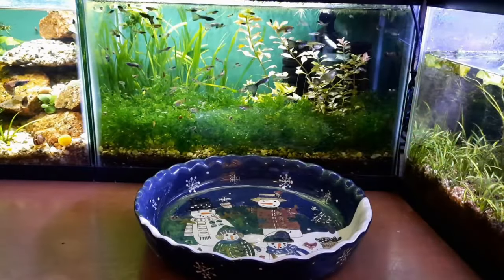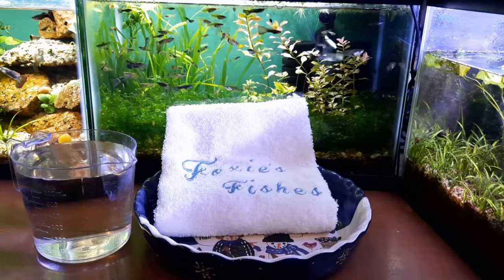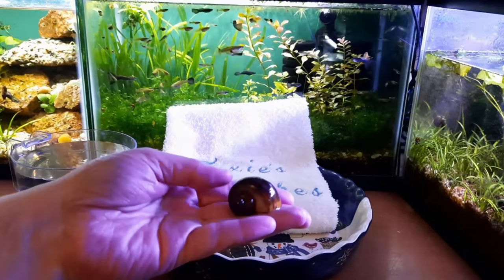So you never know when any issues may pop up that you need those. As far as for snails, the best treatment is an air bath. Have you ever heard of an air bath? If not, let me show you. I need a bowl, a tea towel, some tank water, and of course your snail.